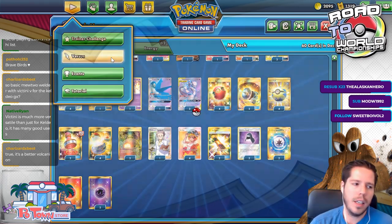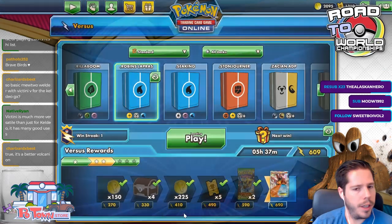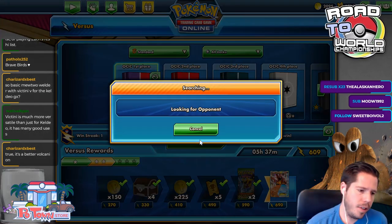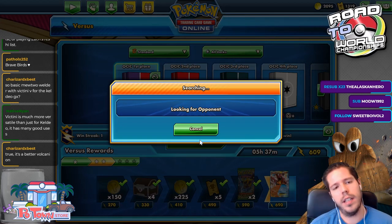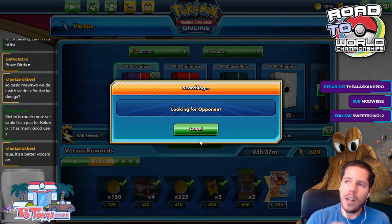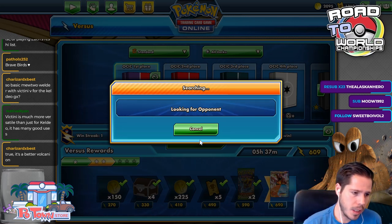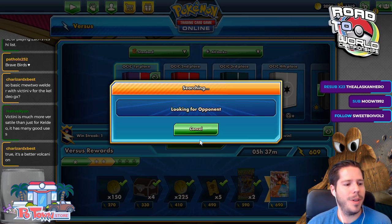Victini is not necessarily a better Volcanion, but it's different — and it's great in that it can one-KO Zacian V, which is pretty awesome. Let's jump into the ladder and see how many games we can win with this deck.